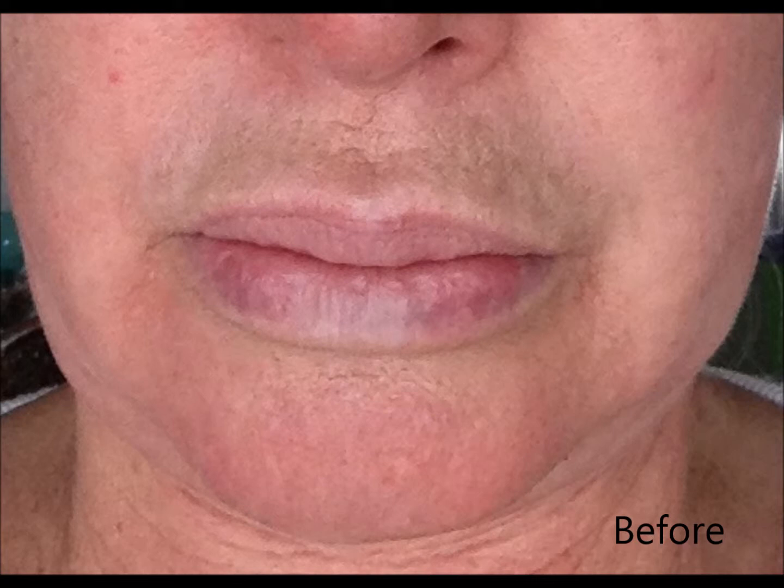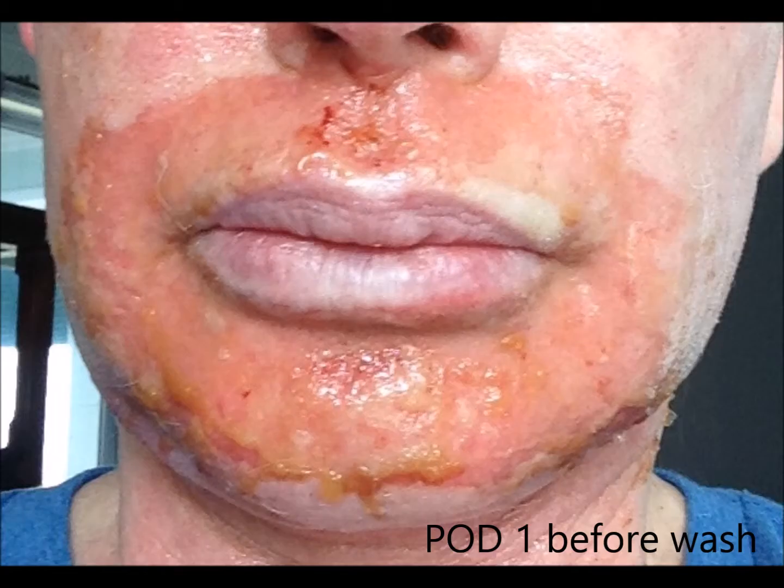Here's our patient. She is really just a middle-aged patient with a lot of cobblestoning around the mouth. This is very, very typical. This is what she wanted fixed, so we did the procedure and you're going to see what it looks like on postoperative day one.